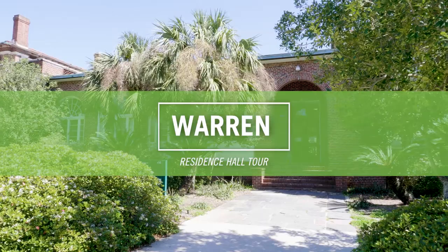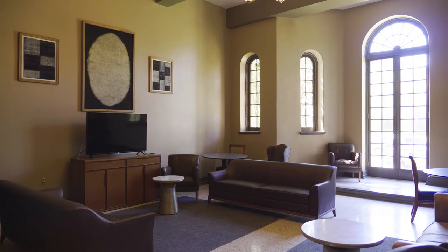Hi, I'm Rachel Moody. I'm from Colorado Springs, Colorado. Welcome to Warren. Warren is a first and second year residence hall that features elegant turn-of-the-century architecture, and it also has some of the largest rooms on campus.